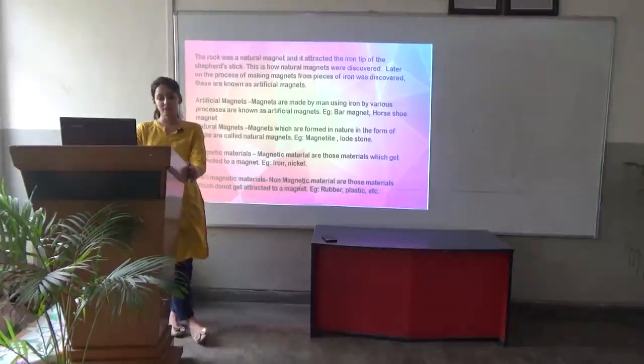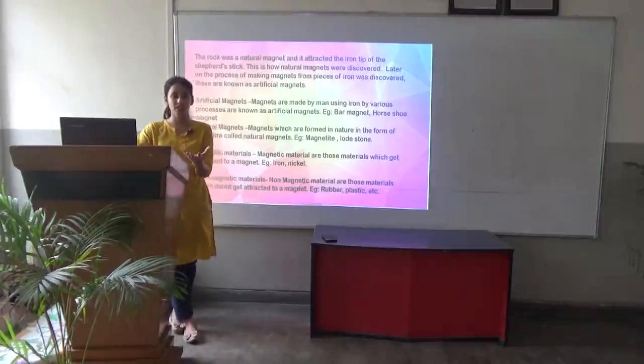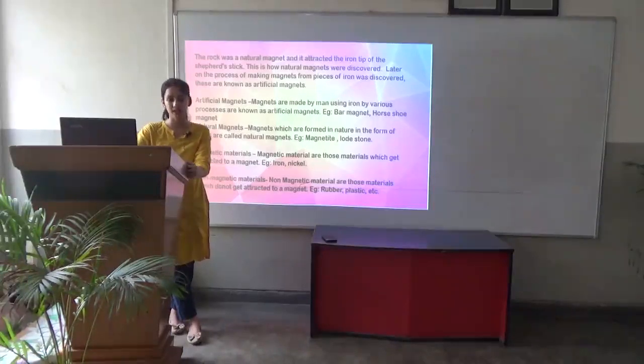What are magnetic materials? Would a wooden material get attracted towards a magnet? No. Such materials which do not get attracted towards a magnet are known as non-magnetic materials. For example, rubber, plastic, and wood — they do not get attracted towards a magnet.